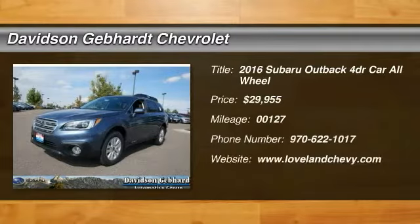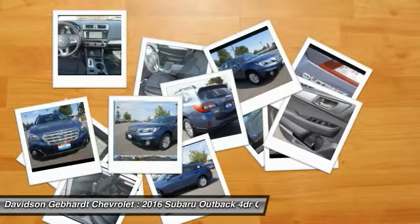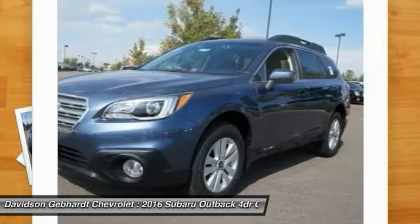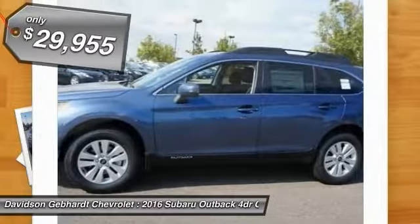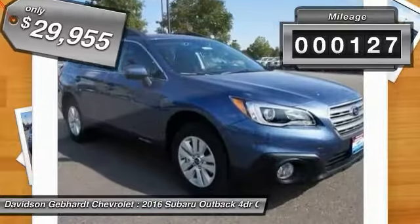2016 Outback. Take the go-anywhere capability of all-wheel drive and plenty of room for cargo and companions and you've got the Subaru Outback. Let the adventure begin, and it's priced below $30,000. This vehicle has less than 200 miles.